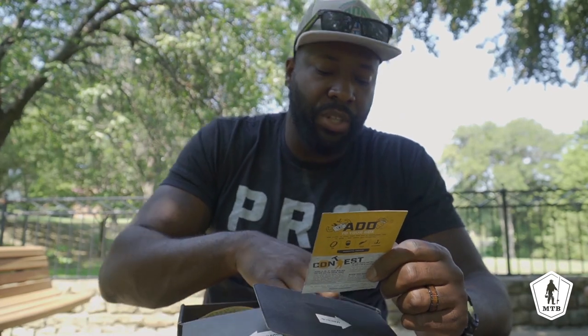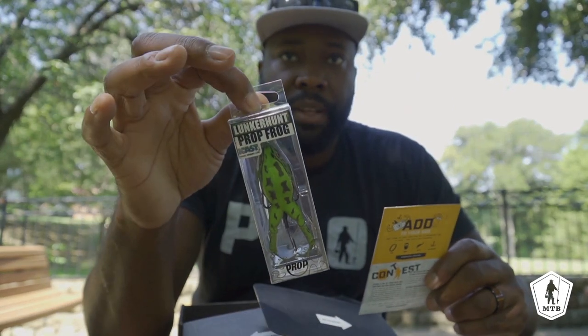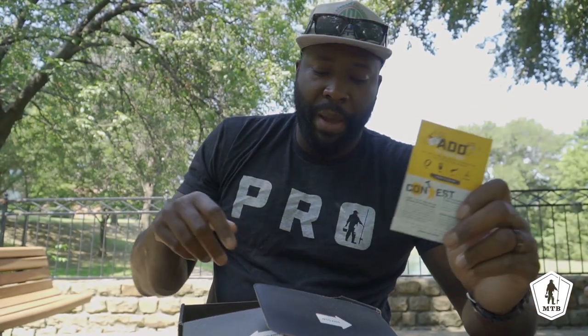Going right down the list, the first thing we got in here is a Lunker Hunt Prop Frog — that bad boy right there. The cost on that thing is $9.99, so $10 right there.